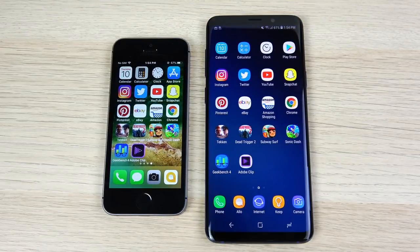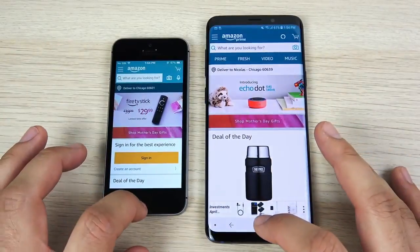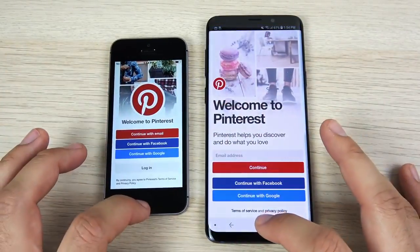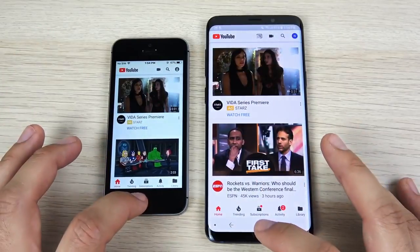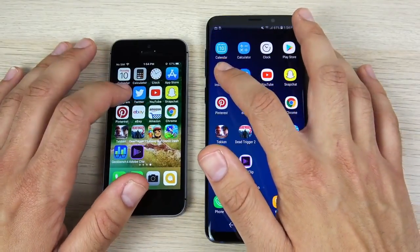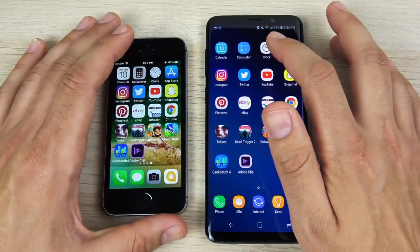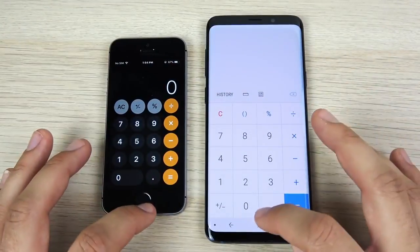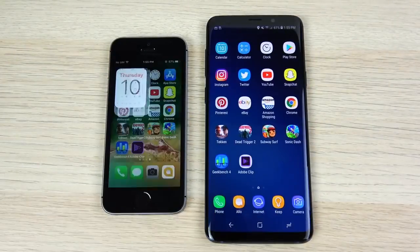So we're tied 2-2 here in this David versus Goliath. Now this is the multitasking round. Let's go into Chrome — they open about the same. eBay — S9 a little bit faster. Pinterest — S9 loading things up quicker. YouTube — about the same. Twitter — about the same. Instagram — about the same. App Store and Play Store — probably the SE. Clock — about the same. Calculator — really no differences here in multitasking. They're both loading up the apps with no problem, so we're just going to call that a draw.